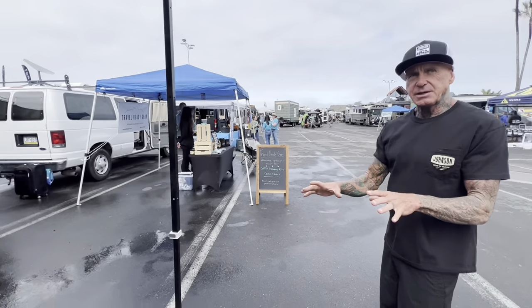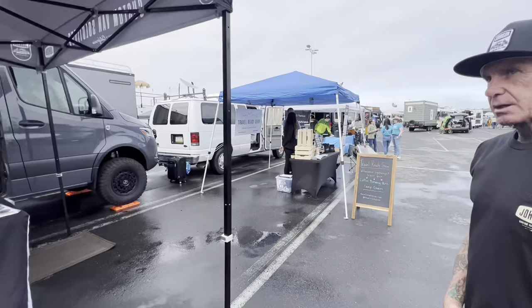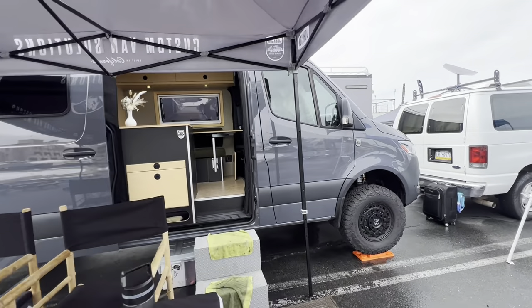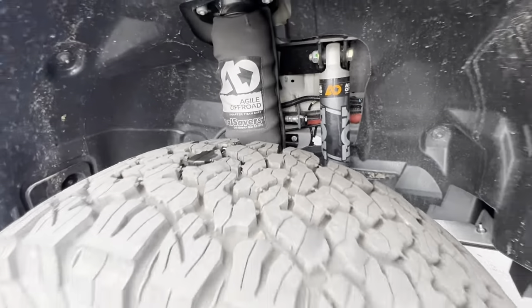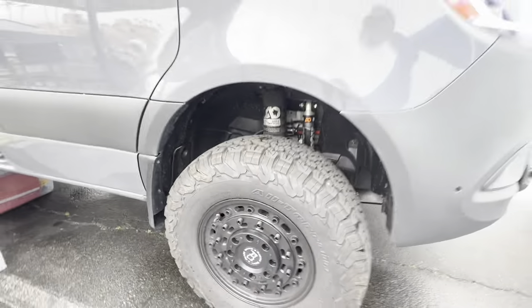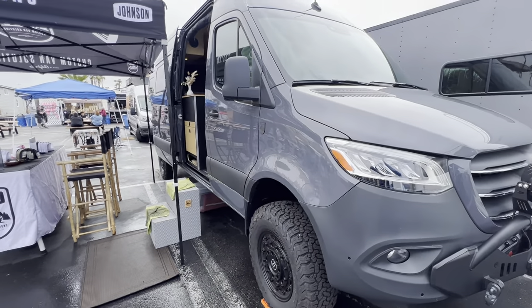As you see when you go inside, everything has fit and finish. You have a 170 4x4 here that was just completed. It's got all the bells and whistles — natural off-road Black Rhino wheels with 275/70s. Pretty big tires, no rub. They took care of all that, and there's a CA2 bumper on there.